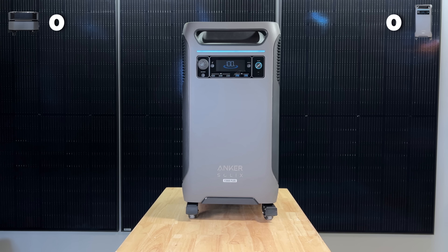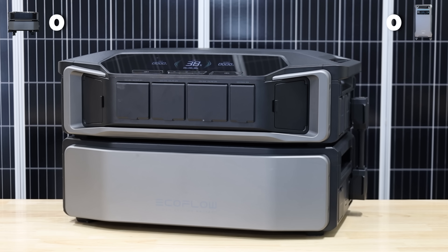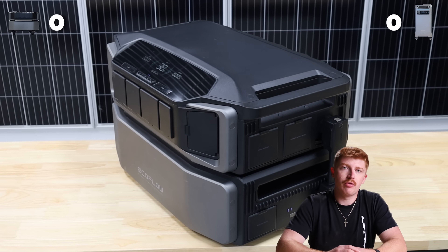Starting off with the battery capacity, the F3800 Plus is 3,840 watt hours, while the Delta Pro Ultra is 6,144. The 2,300 watt hour difference is enough to basically run a fridge for two whole days. So first point goes to EcoFlow.